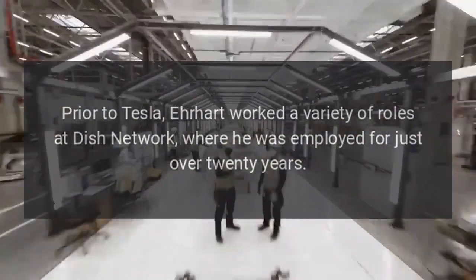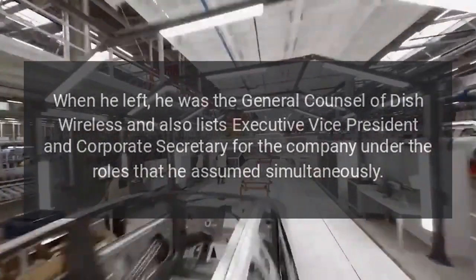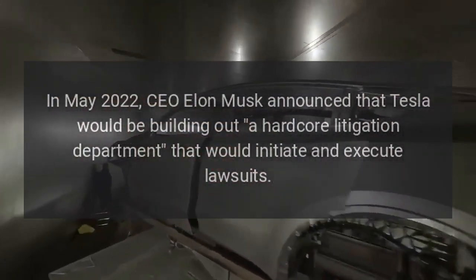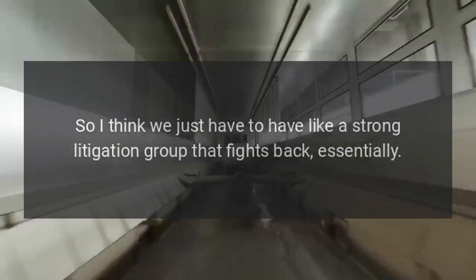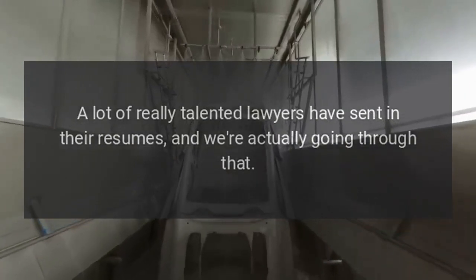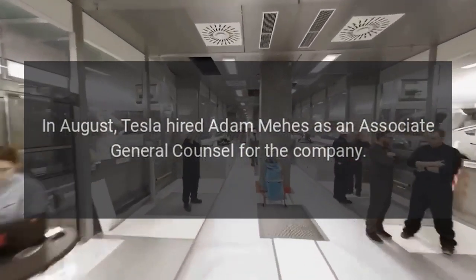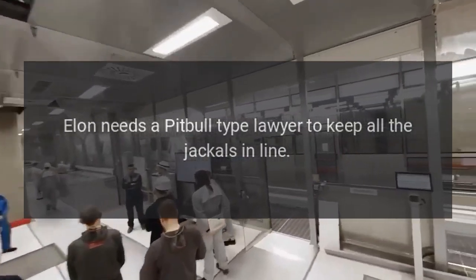Prior to Tesla, Earhart worked a variety of roles at Dish Network, where he was employed for just over 20 years. When he left, he was general counsel of Dish Wireless and also executive vice president and corporate secretary for the company. In May 2022, CEO Elon Musk announced that Tesla would be building out a hardcore litigation department that would initiate and execute lawsuits. 'Tesla's just under relentless attack from so many,' Musk said. 'I think we just have to have a strong litigation group that fights back.' The team reports directly to Musk. In August, Tesla hired Adam Mays as associate general counsel. Reposted from Joey Klender at Teslarati. My take: Elon needs a pit bull-type lawyer to keep all the jackals in line.